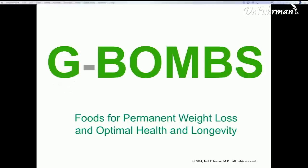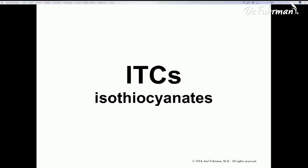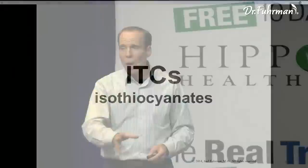Here's my G-BOMBS slide. Let's go over some of these foods individually in a little more depth. The most protective compounds against cancer are the ITCs that come from green vegetables. You have to remember about these ITCs that come from the green cruciferous vegetables like broccoli, kale, cabbage, watercress, mustard greens, turnip greens, and collard greens.